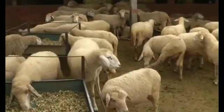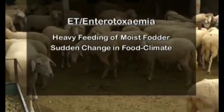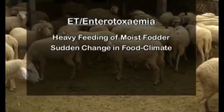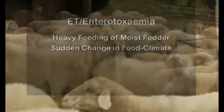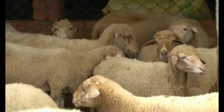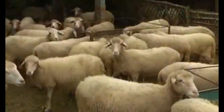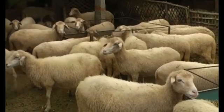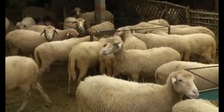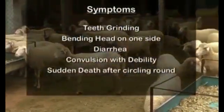ET, or enterotoxemia, is a deadly disease of sheep. Excess feeding of moist fodder or sudden change in food or climate will bring this problem. ET is common in the rainy season, and sheep with good growth are more affected. The pathogenic bacteria called Clostridium develops very fast in the nutritious food in the intestine, and sheep die due to toxins released by the bacteria.